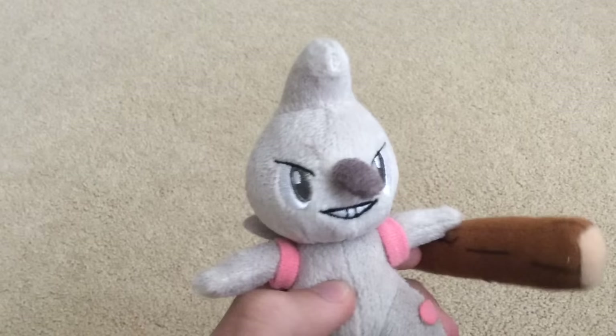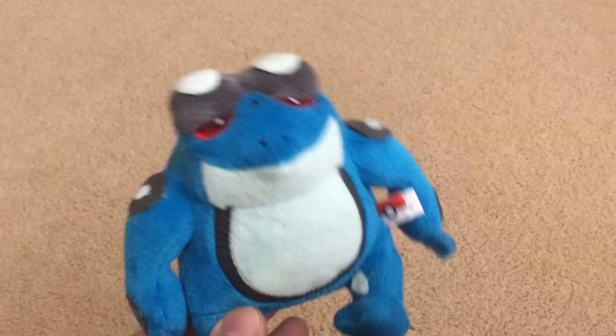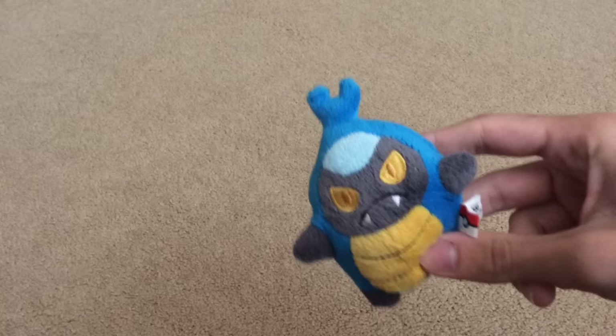Next up is little Tympole. Here is Seismitoad. Here is the Red Basculin — I do not like Basculin, I think it's a horrible Pokémon. Here are the two male Jellicent. You may be asking why I have so many Ghost types — well, it's for the Pac-Man series. Pac-Man's got to encounter a lot of ghosts and baddies; most of the duplicates are actually just minions.